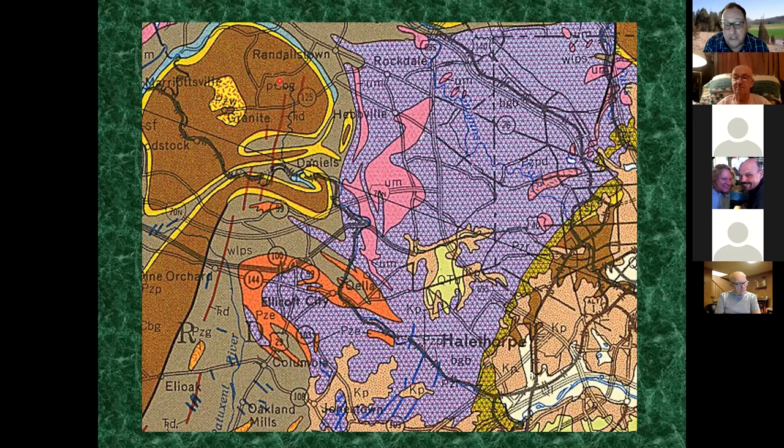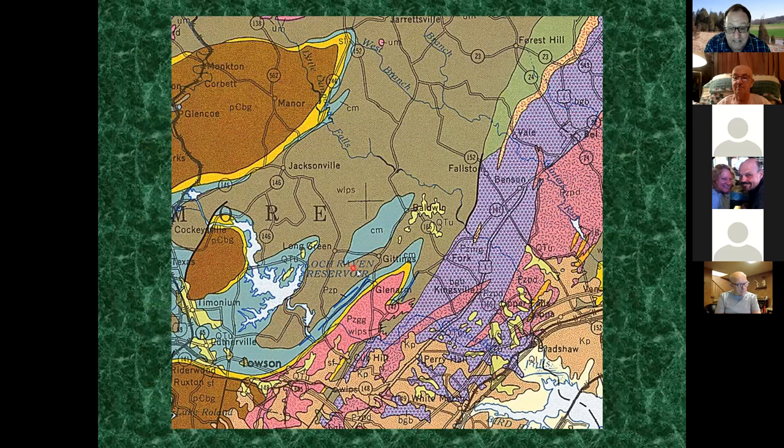Near the Loch Raven Reservoir area you can see the schist, the Baltimore Gneiss, and the complexity of the geology - particularly in the southern part of Baltimore County, where a lot of disturbance, pushing, and shoving has happened. If we could pull the Baltimore Gneiss out of the ground and put it back as it was before weathering, it would look like a dome - these are domed structures shaped like domes.